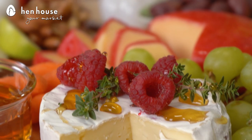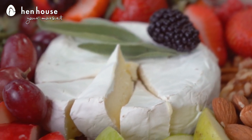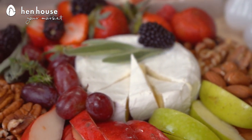Now Brie cheese is wonderful and rich in healthy fats and protein, and can promote feelings of fullness which helps control appetite and promotes weight loss. Brie also pairs well with fruits like apples, pears, grapes, and berries, and you can also add unsalted nuts like pecans, almonds, and walnuts.